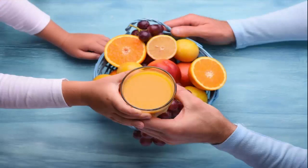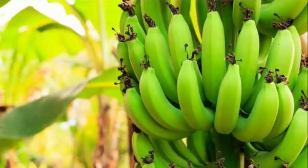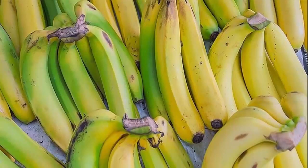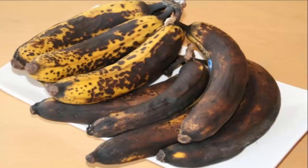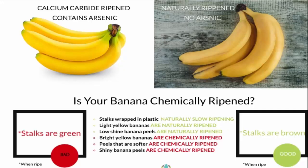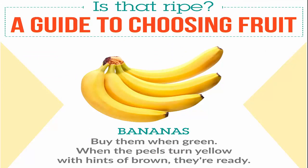For example, compare a raw green banana with a readily available yellow ripe banana from the market. A naturally ripened banana will be more tasty and juicy compared to a market banana, because that market banana is ripened from carbide.